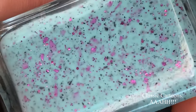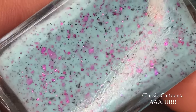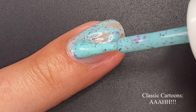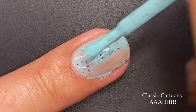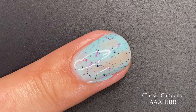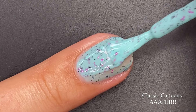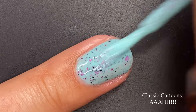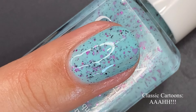We're starting off with the Classic Cartoons collection. This one is inspired by Aaahh!!! Real Monsters — a cartoon I used to watch all the time growing up. It's described as a mint crelly with fuchsia glitter mix, fuchsia shreds, and black flakies. The application was a little messy but this one is absolutely stunning. I love all the flakie combos — the black, the fuchsia shreds, the fuchsia glitters — everything mixes so well together and it really pops against that lighter base.